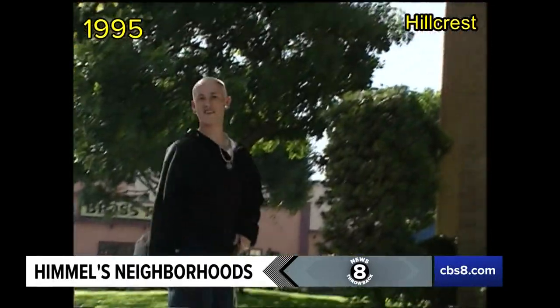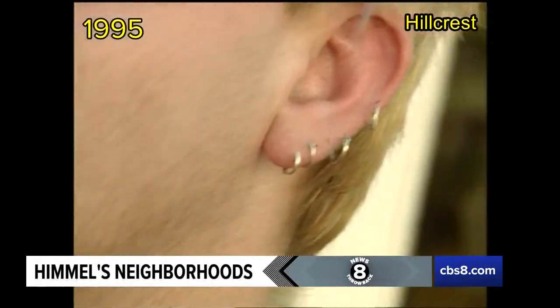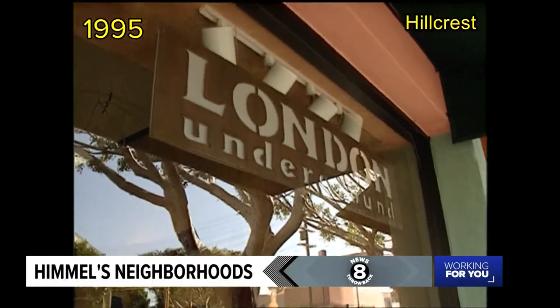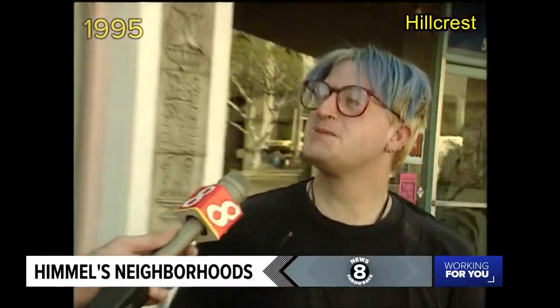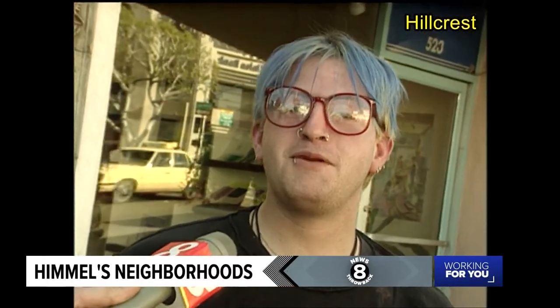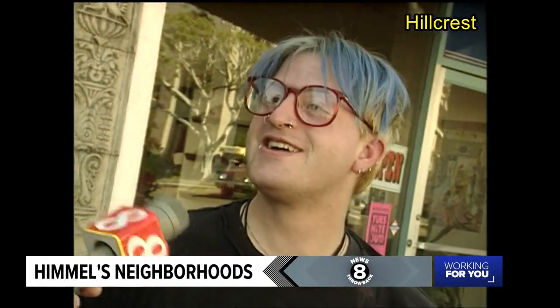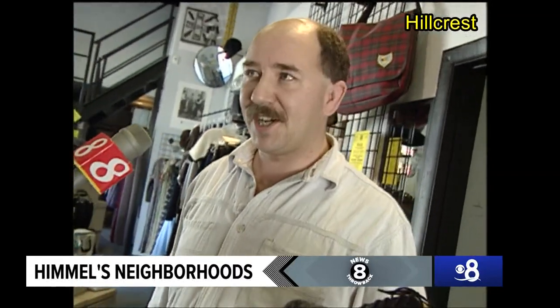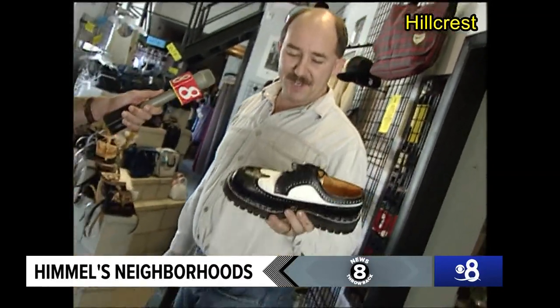Hillcrest is San Diego's most colorful neighborhood. And what color is there? Blue. A great place to track trends. How many piercings do you have? Maybe six or seven, I'm not sure. So you're not lame if you wear wingtips now? Not lame if you wear wingtips at all — these have got a steel toe cap in them just to give them that extra bit of oomph.